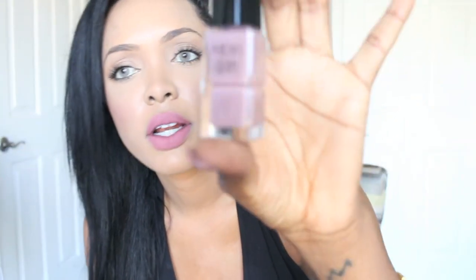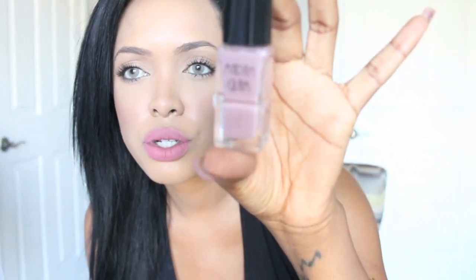The next things are some nail polishes. What I'm wearing right now is this color — it's called Trendy Mauve and it's really pretty. I've been liking these nail polishes. I'll put the link below to the website for those.